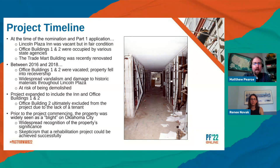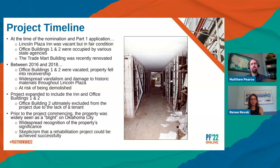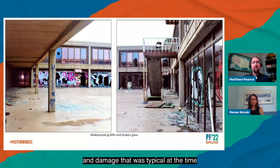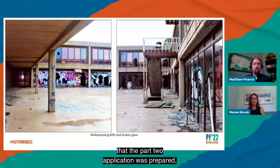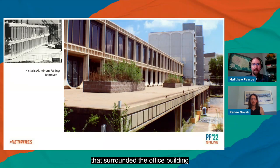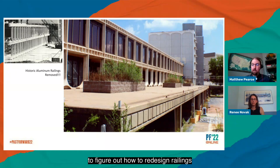Photographs from the time of the Part 2 application show graffiti and broken glass in the interior courtyards of the office building. One of the unique challenges as the project started was that all of the historic aluminum railings surrounding the office building had been vandalized and removed prior to the current owner taking ownership, creating an interesting challenge of how to redesign compatible railings.